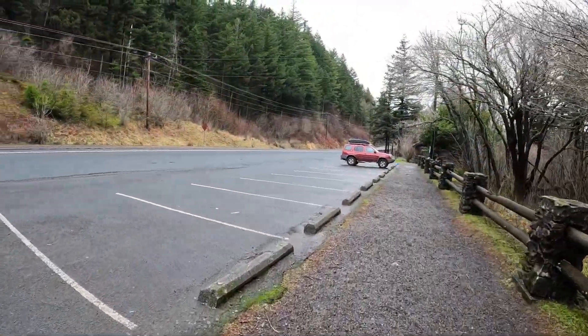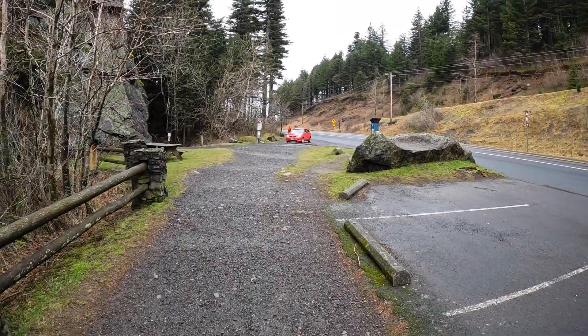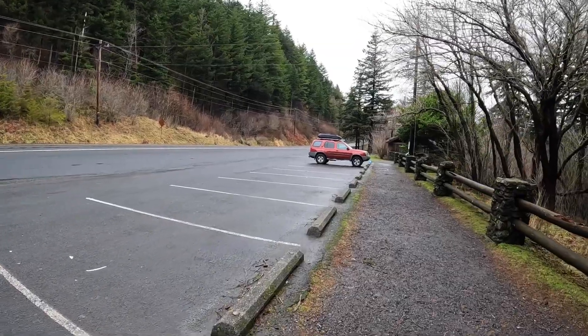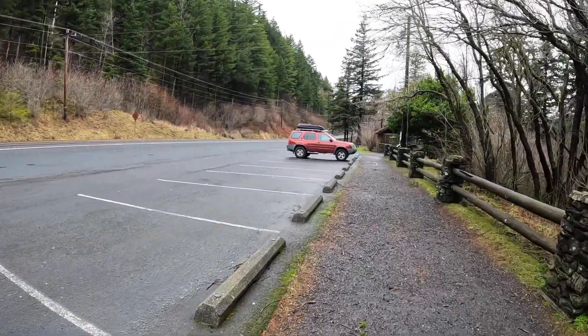Look at all the people here tackling this on a Thursday morning. We had the whole place to ourselves, which is so rare because this is such a busy trail.